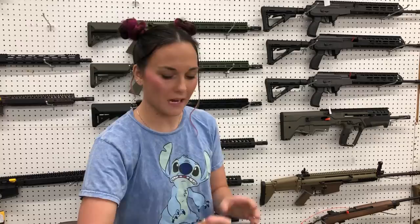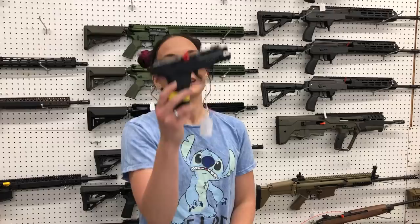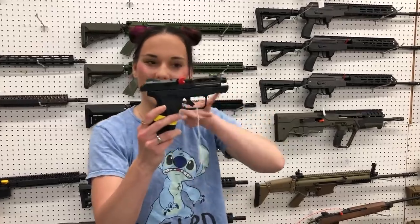Ruger Security 9 — I've got them with the red laser for $395 and without the laser for $295. Oh wait, that's the Security 380, everybody — $290.